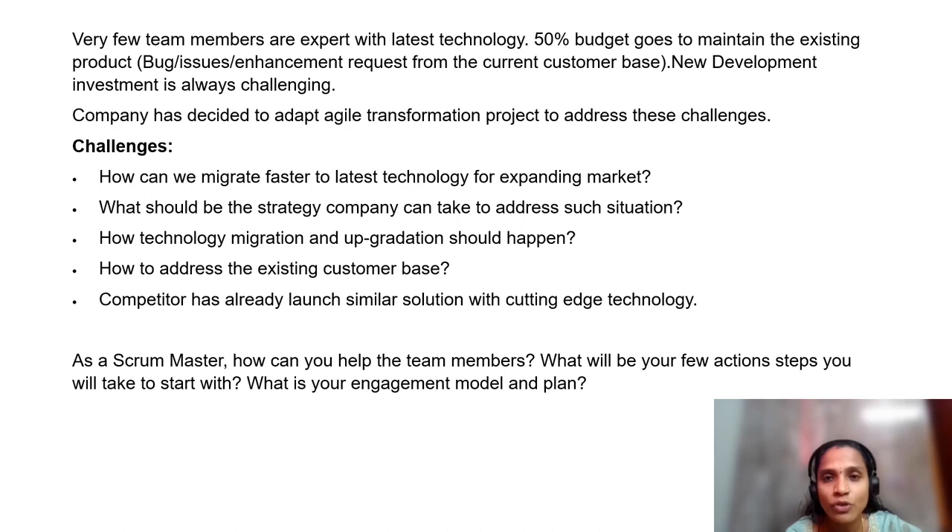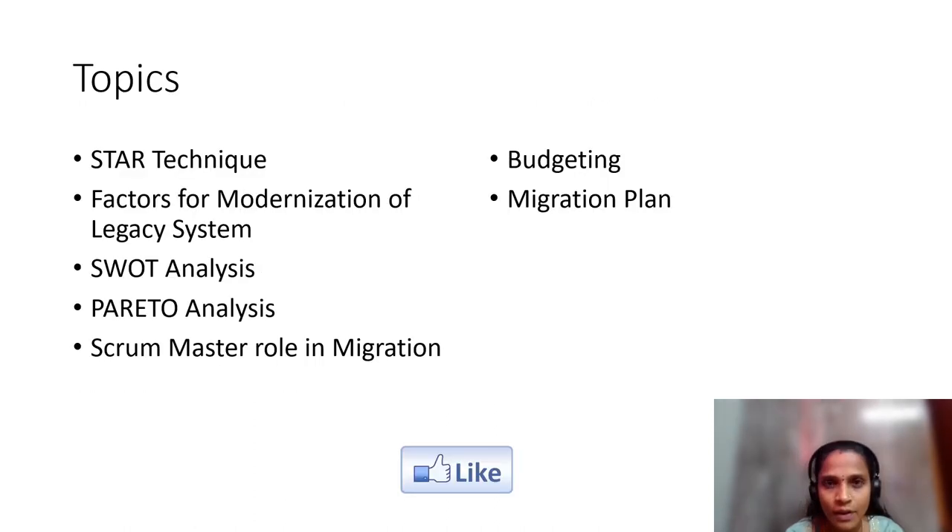As a Scrum Master, we'll see how I have tried to address this case study. I have segregated my approach into different sections: the STAR technique, factors for modernization of legacy systems, SWOT analysis, Pareto analysis, Scrum Master role in the migration process, and budgeting and migration plan.